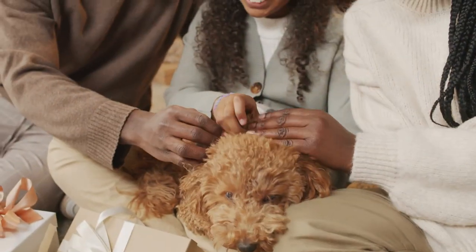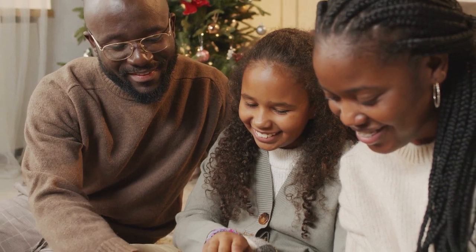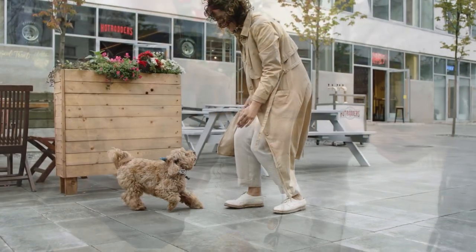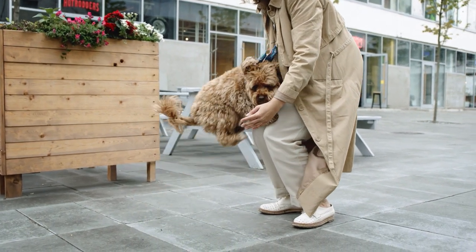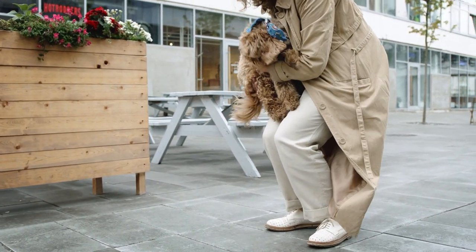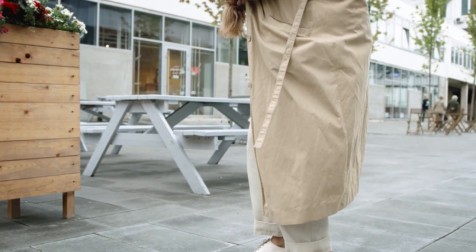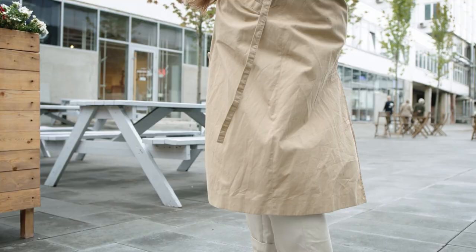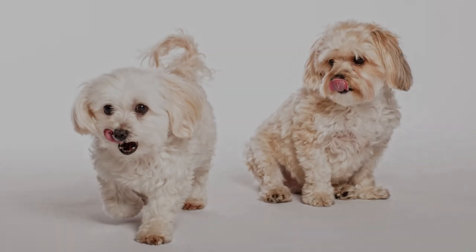It's important to make sure that they have plenty of toys and activities to keep them occupied when you're not around. Overall, Maltipoos make great pets for those looking for a small, affectionate, and energetic dog. They are easy to train and get along well with children and other pets. However, due to their social nature, they may not be the best choice for those who work long hours or travel frequently.